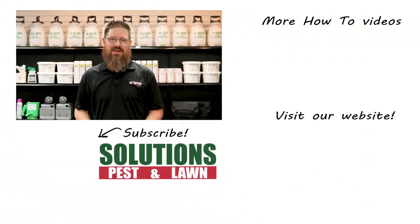I'm Jason with Solutions Pest and Lawn, and this is Pest Support. If you have any pest control questions you need answers to or have any pest related problems you need help with, stop by one of our stores, visit our website, or give us a call and get help today.